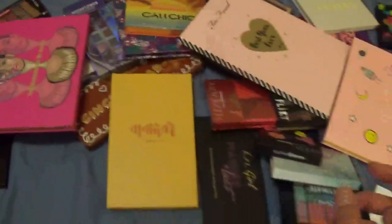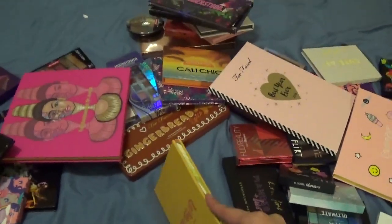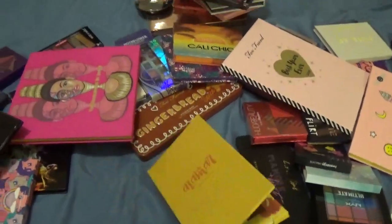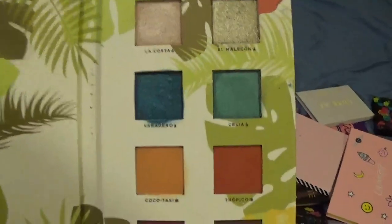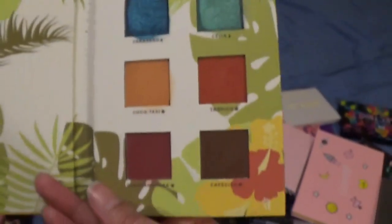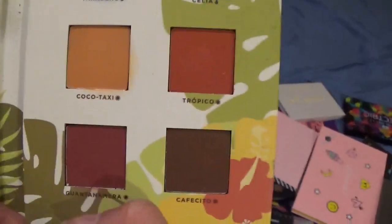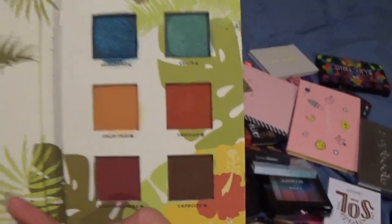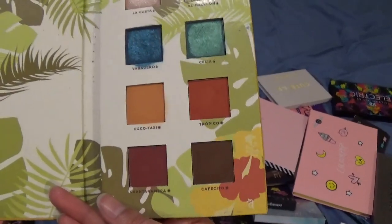Definitely keeping that one since I just bought it. This is the Alamar Cosmetics eyeshadow palette — Reina del Caribe Volume 1. I know they were going to come out with Volume 2. This is what it looks like — the Varadero eyeshadow is really beautiful. The mattes are nice but I don't really use the mattes or this palette all too often. I'm going to keep it here for another year and see how much I use it.